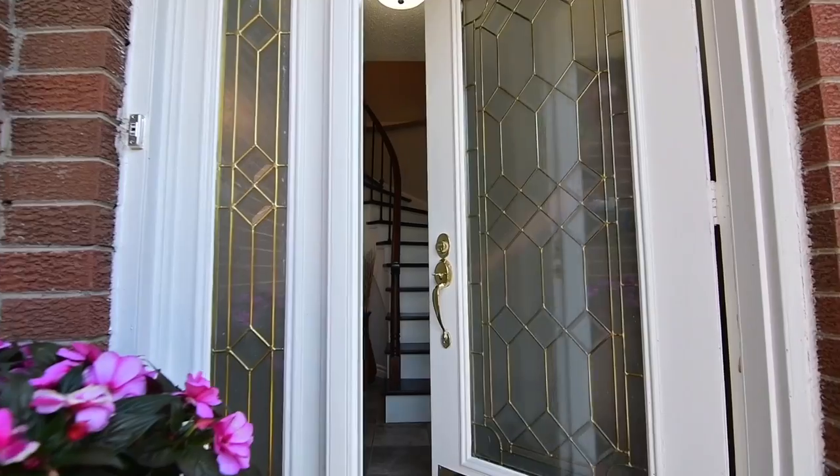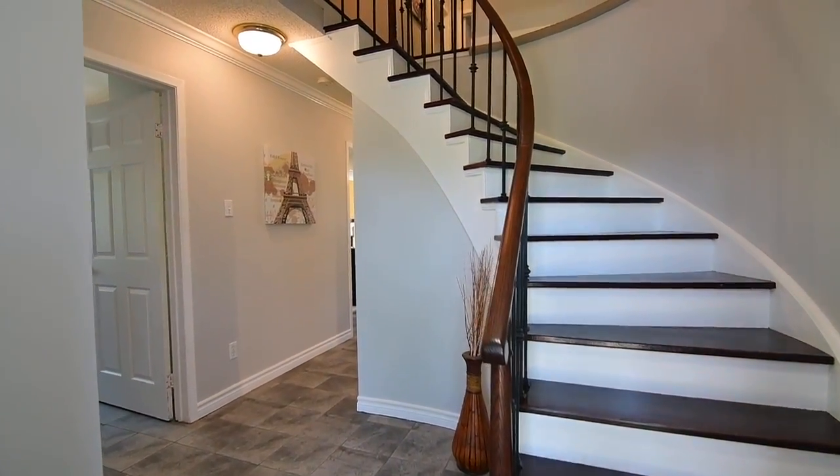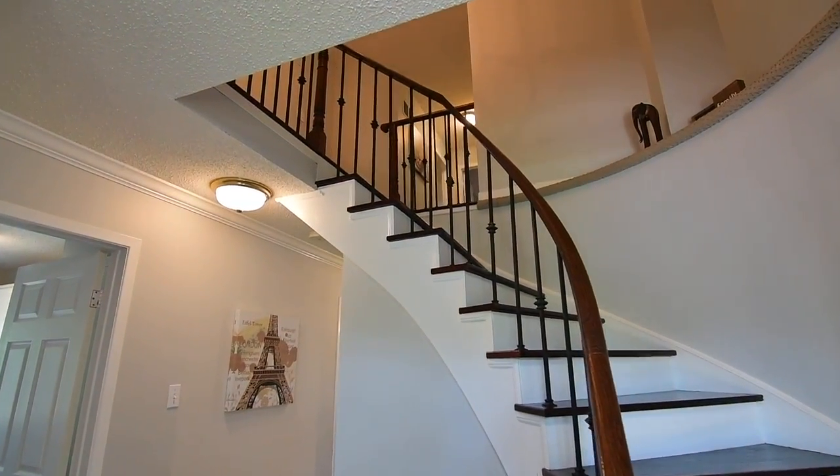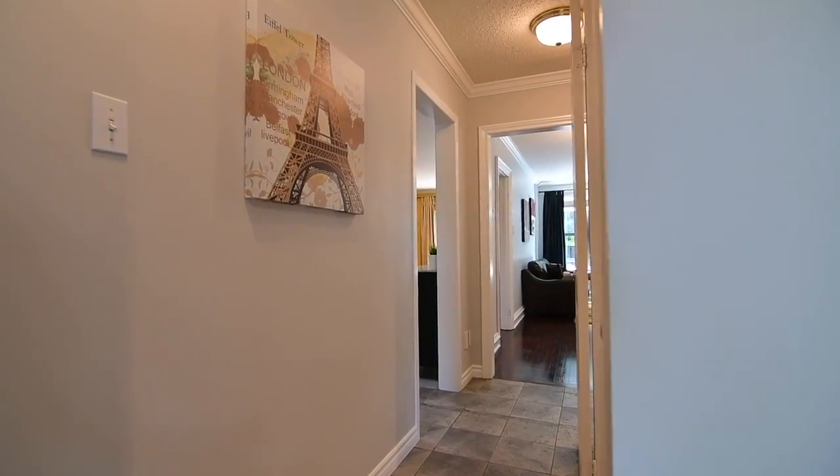Through an entry door with decorative glass insert and side light is a spacious foyer with coat closet. Its ceramic tiles continuing to flow off to the left into the laundry room and down the main hallway.